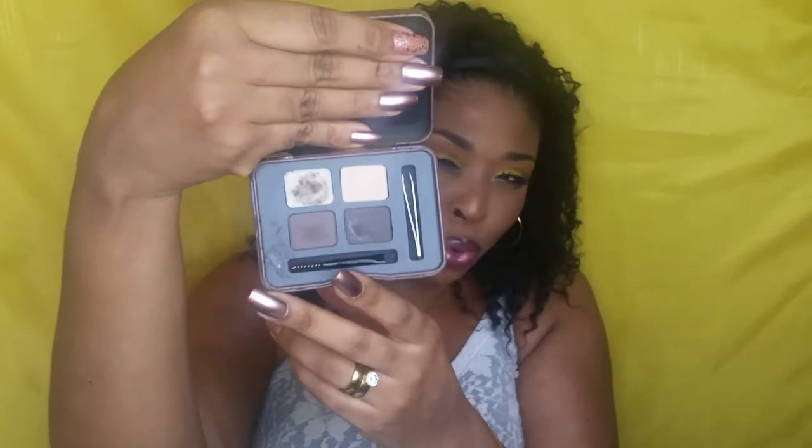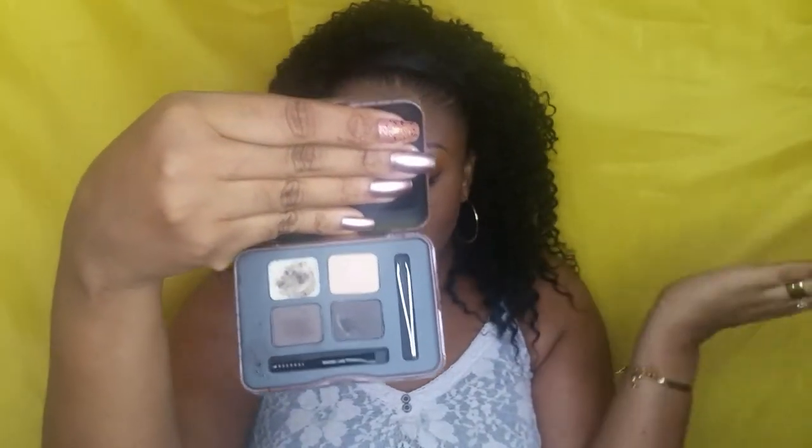I also got this LA Girl brow product because I'm trying out different brow products. I don't think I really like it — brow powders don't really do anything for me — but I picked it up to try it and I don't think I'm liking it.